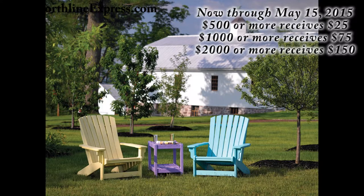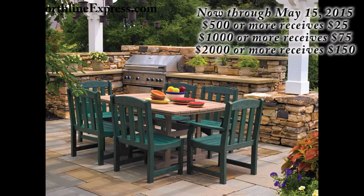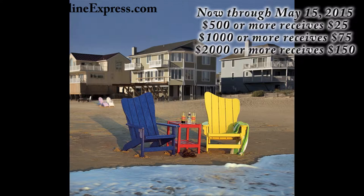Now through May 15th, qualifying Brazesta furniture purchases are going to include a free gift certificate up to $150. Any Brazesta purchase of $500 or more is going to get a free $25 gift certificate.